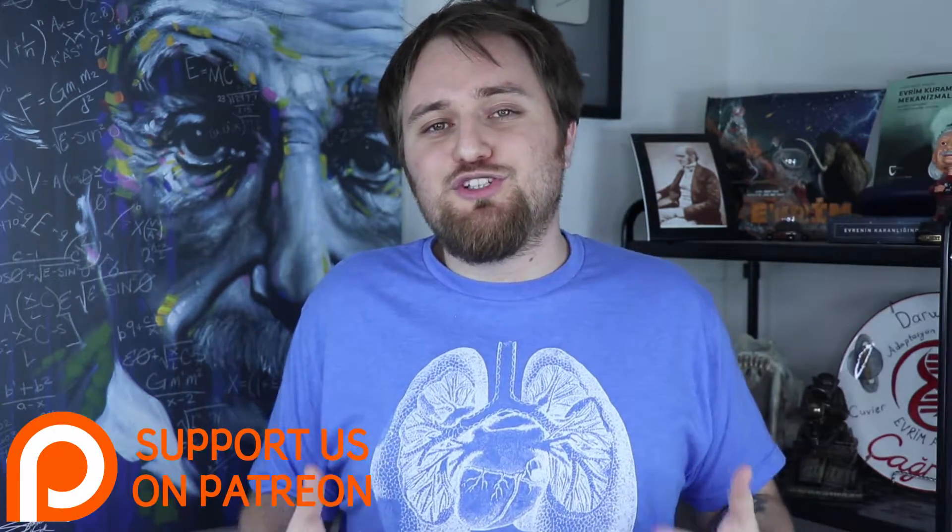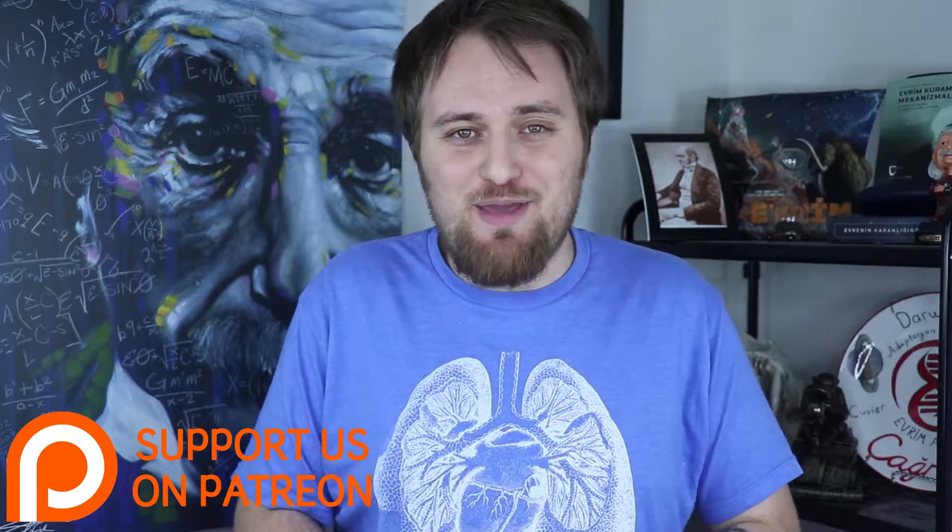If you liked this video, please don't forget to hit the like button and subscribe to our channel. Also, if you'd like to support our YouTube adventure, please consider donating on Patreon. Thank you for watching and see you next time.